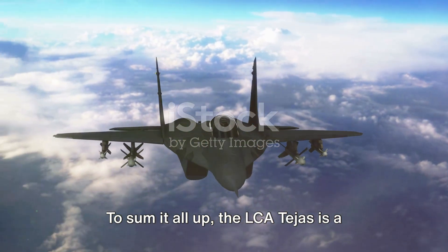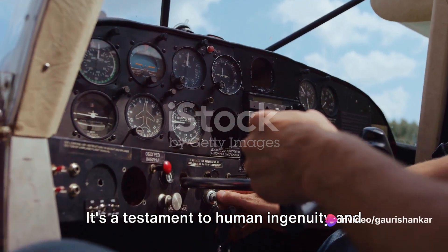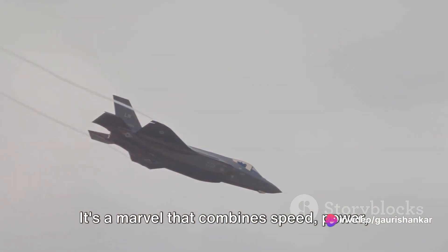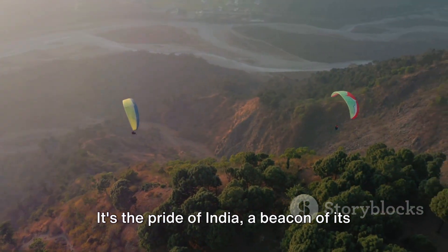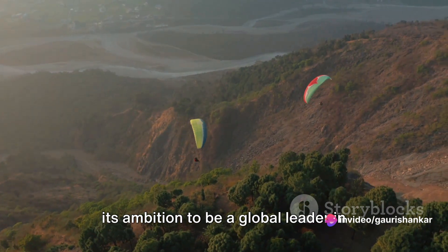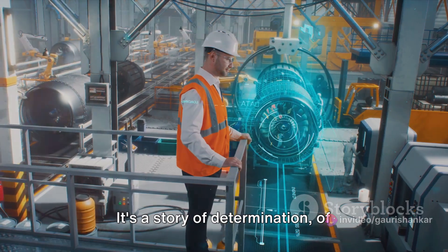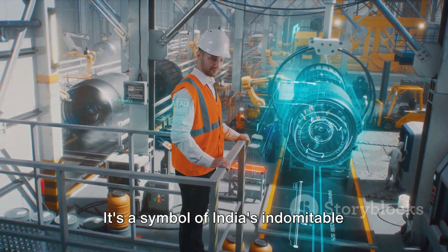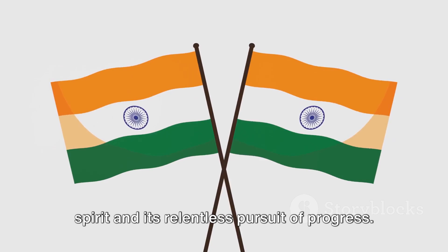To sum it all up, the LCA Tejas is a formidable multi-role light fighter — a testament to human ingenuity and technological prowess that combines speed, power and precision into a single awe-inspiring package. It's the pride of India, a beacon of its aeronautical capabilities and a symbol of its ambition to be a global leader in aviation technology. The LCA Tejas is more than just an aircraft; it's a story of determination, perseverance, and a nation's quest for technological excellence — a symbol of India's indomitable spirit and its relentless pursuit of progress.